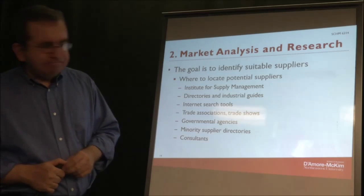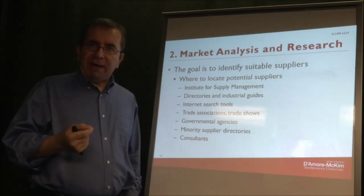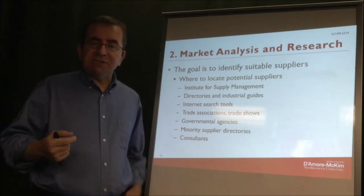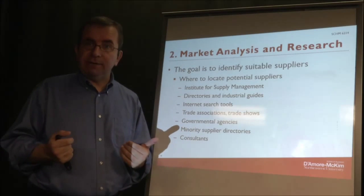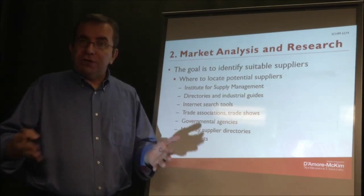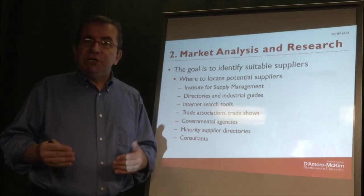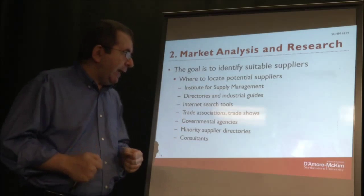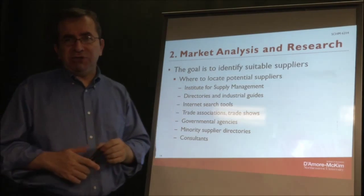Let's suppose you want to buy something but your existing suppliers cannot provide you this material, so you need a new supplier. Where do you go to find a new supplier? There are several different sources you can go to when looking for a new supplier. The first one is the Institute for Supply Management.